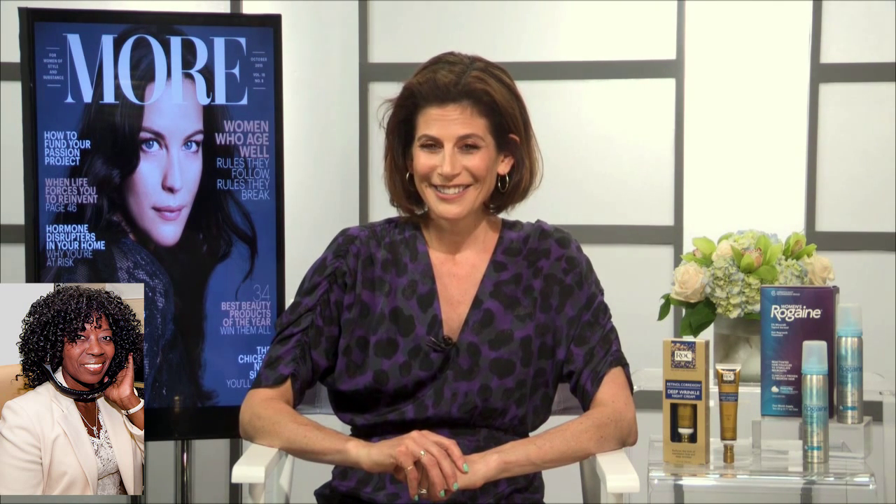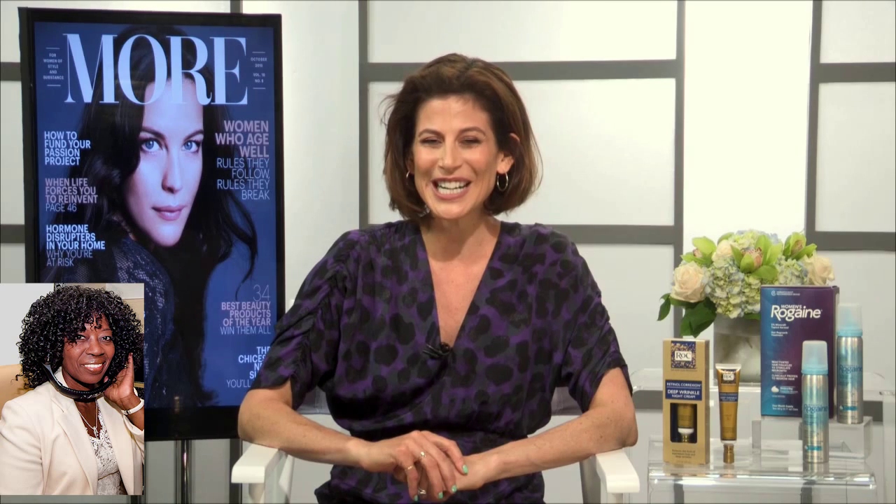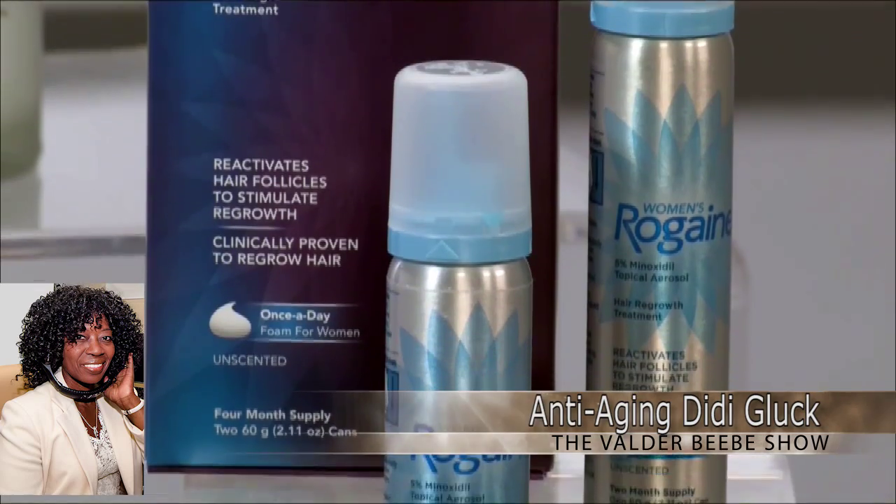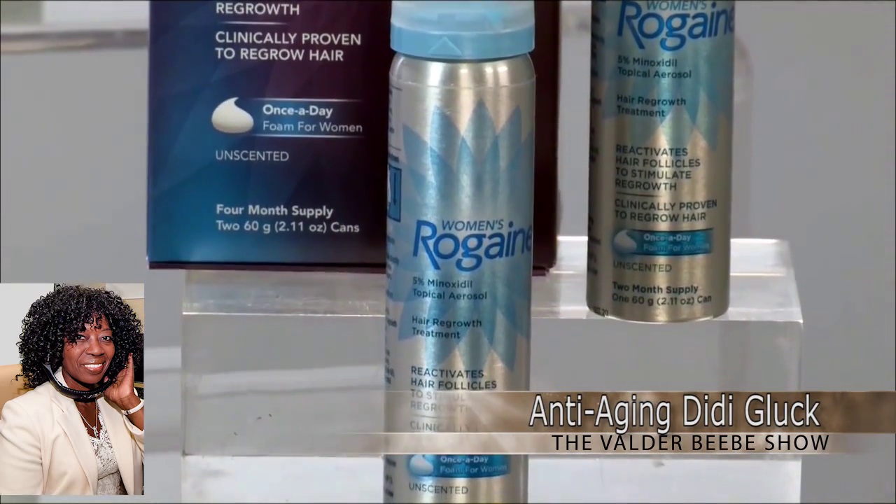That's affordable! Any other products we need to know about? There's another great new product from Women's Rogaine — it's called Women's Rogaine Foam, and it's the first and only FDA-approved treatment for hereditary hair loss, which is something that one in three women will notice in their lifetime. When people used Women's Rogaine Foam, 81% of them re-grew hair up to 48% thicker than what they started with in just 12 weeks. That one is also very fairly priced at $29.99 for a two-month supply. There's much more information at womensrogaine.com.